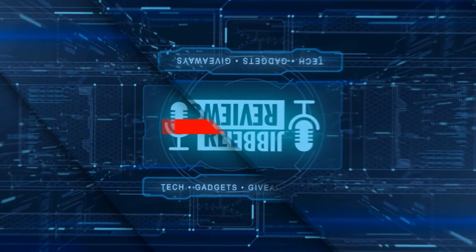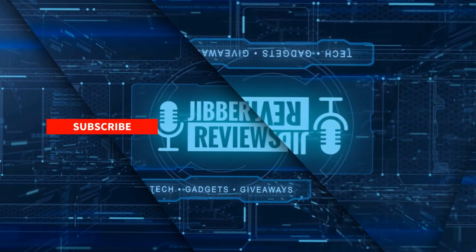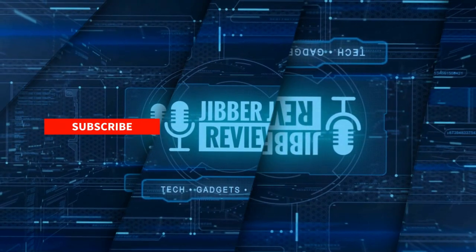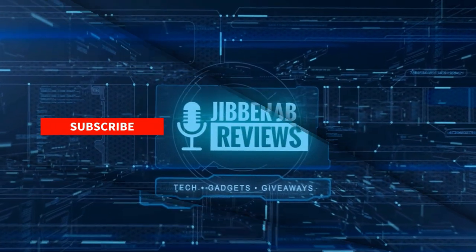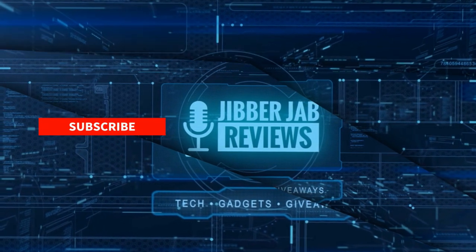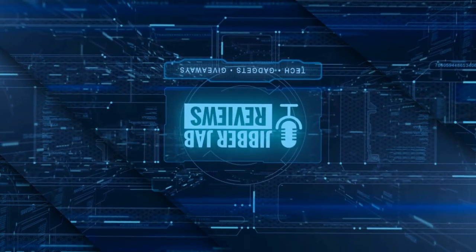Thanks again for watching. If you liked it, show us some love with a thumbs up, subscribe to the channel, and share this video with your friends — with your support it really helps me keep the channel going so I can continue to offer discounts, giveaways, and fresh content. Don't forget to click the bell icon so you're notified as soon as new content is released. Enjoy the rest of your day and I'll see you in the next episode — take care.